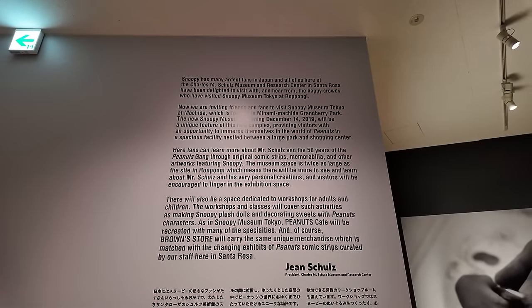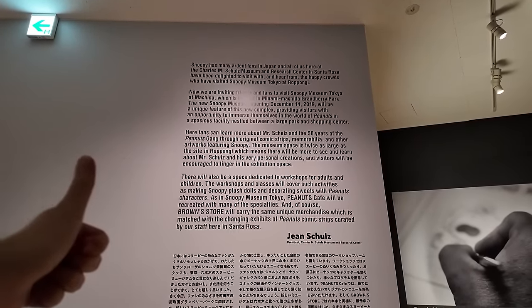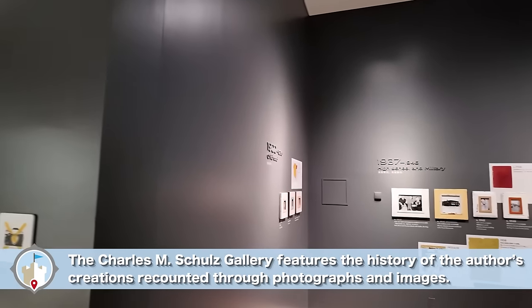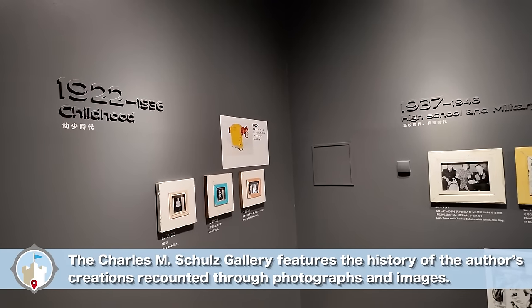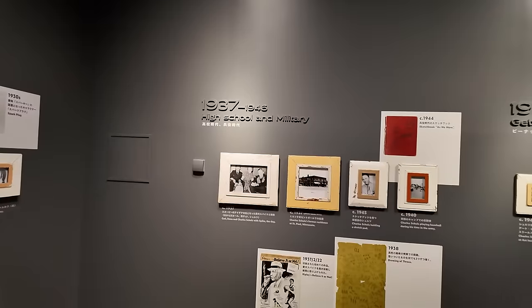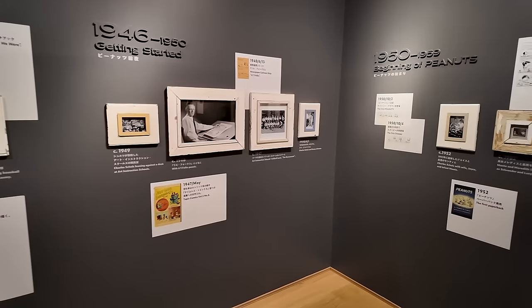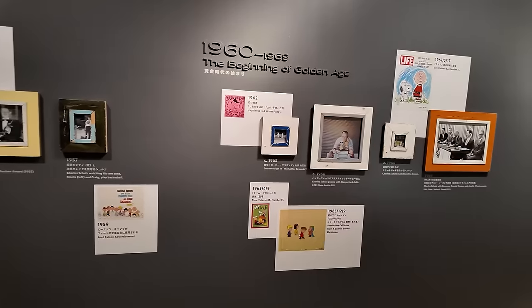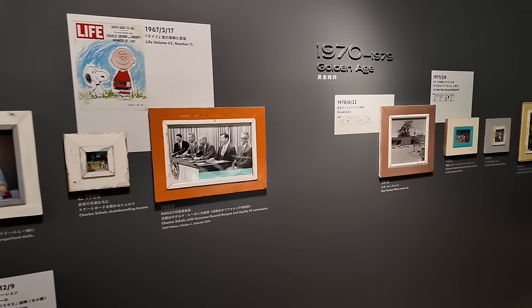The next room goes through the history of everything. I'm not going to read all of it, but you can pause to read. This section is not renewed — the other room was renewed with all the merchandise. So if you're really into the history of Peanuts, you're going to love this. I love history stuff like this, just reading through it all. And you can see there's English on here too, which is really nice.